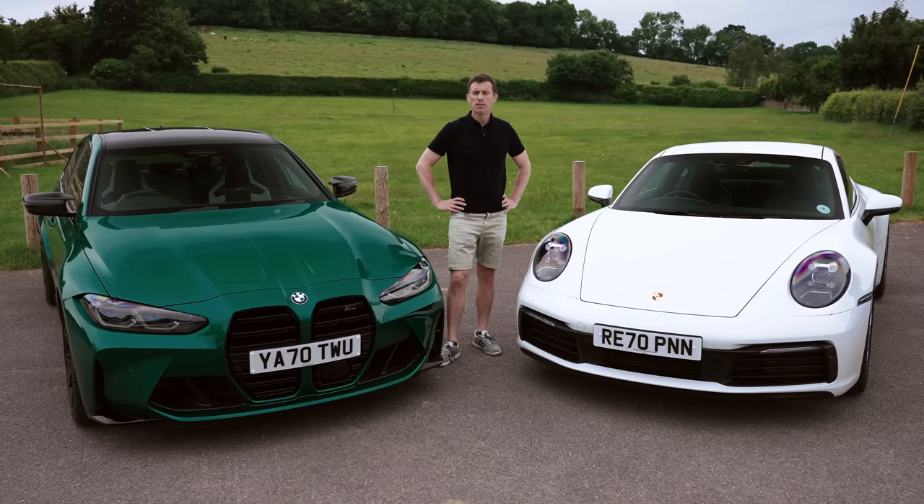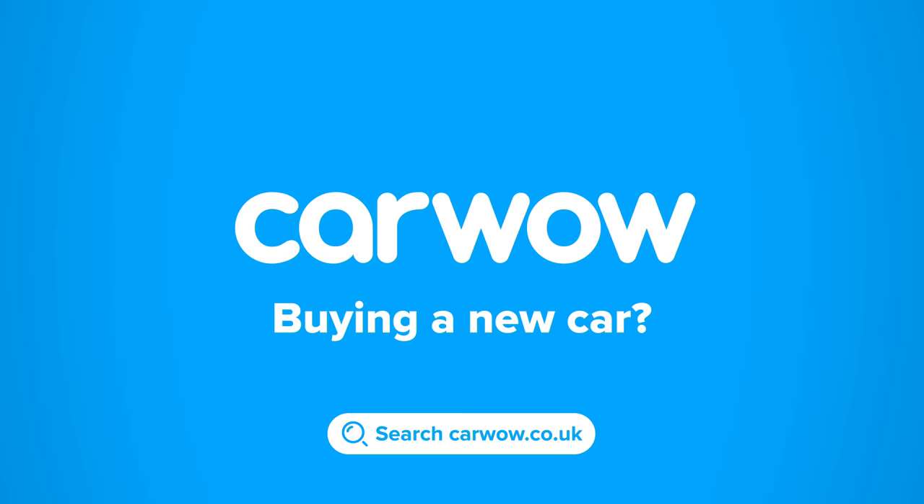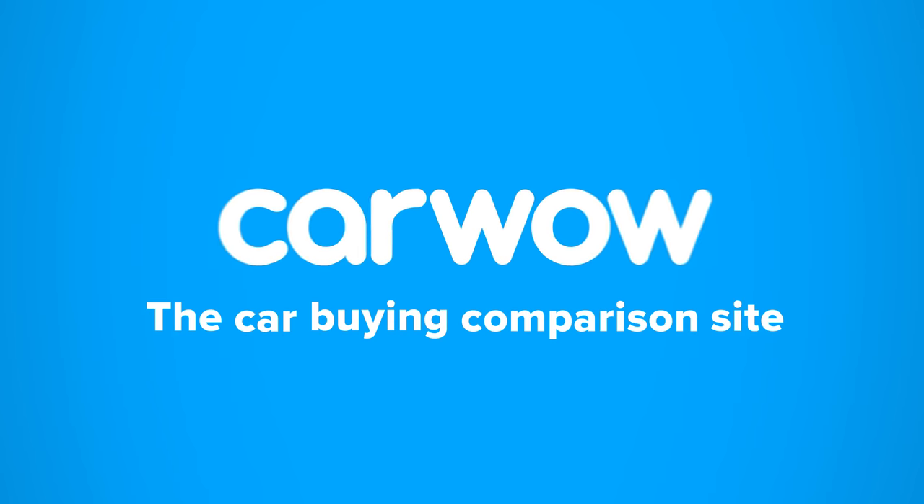Anyway, I'm Matt Watson and you are most definitely watching CarWow. Buying a new car? Head to CarWow and my team will help you find your next car at a fair price — your one-stop car-buying comparison site.